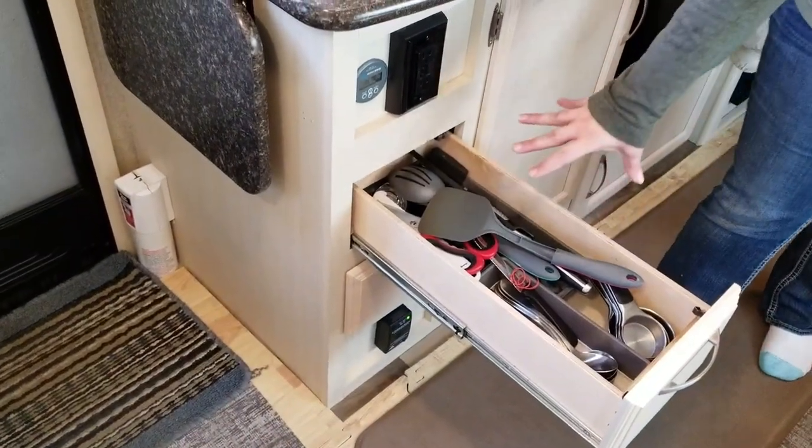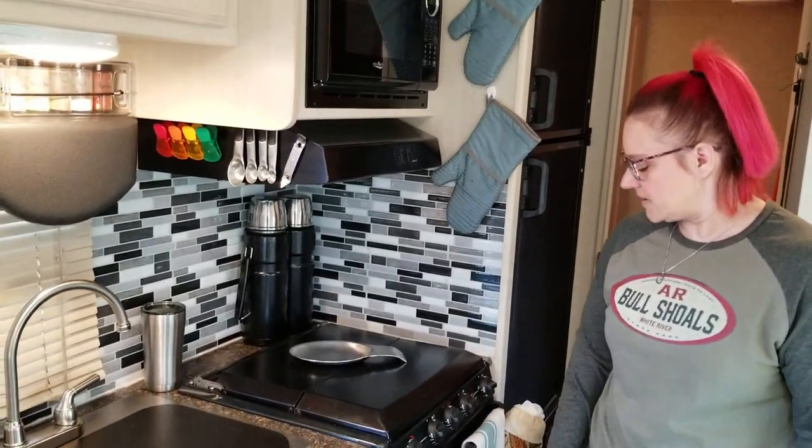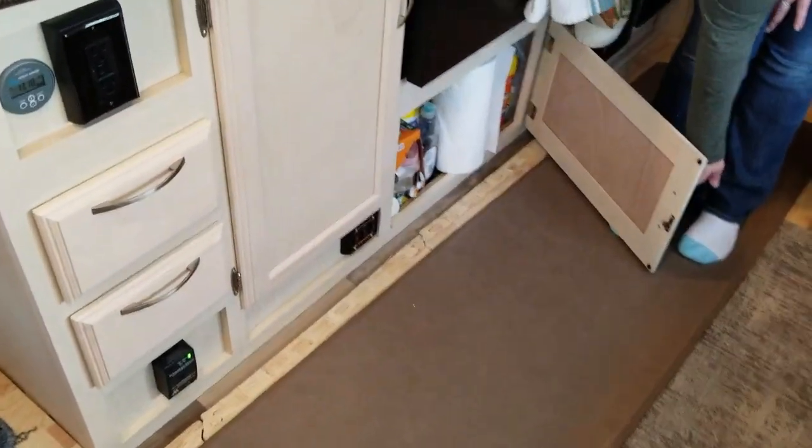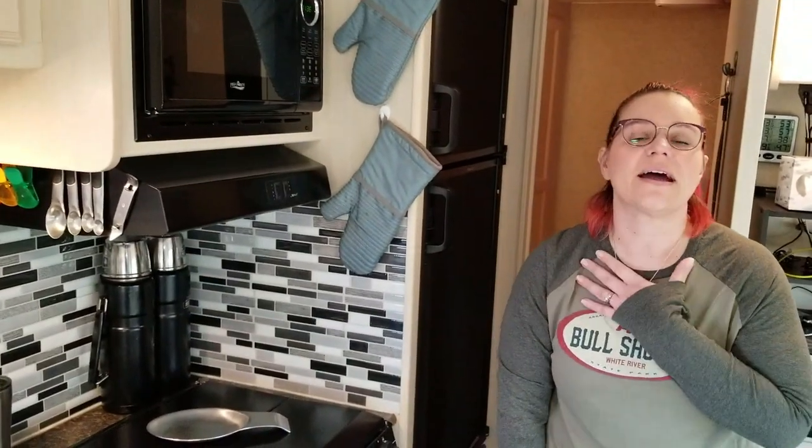We have our silverware drawers and all our cooking utensils. When we pared down, we really pared down. We have one big pot, an off-brand Instant Pot, and a George Foreman grill that we use frequently. We also cook outside on a little bubble grill — even in the cold we'll grill chicken, beef, or steak outside. Down here is where the cleaners live, and there's more space than you'd think — paper towels and all kinds of cleaners under there.